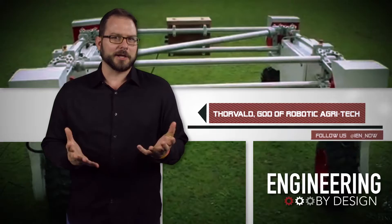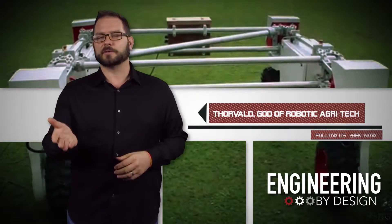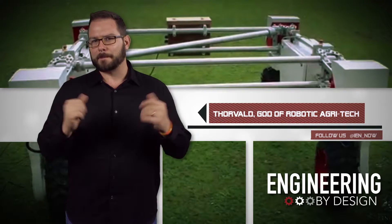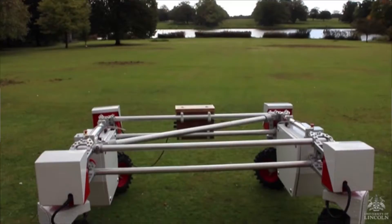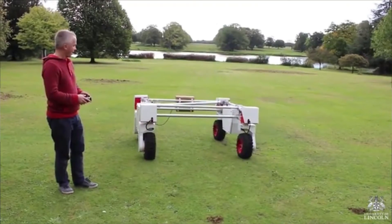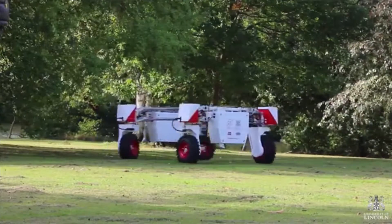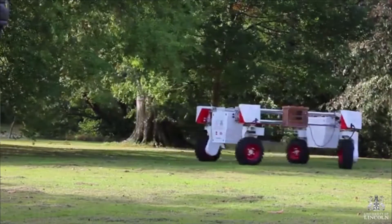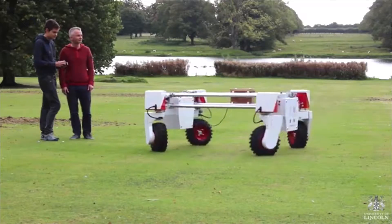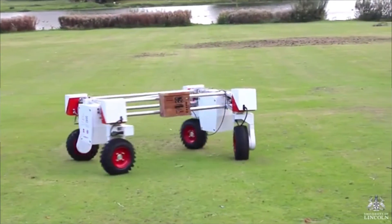Researchers at the University of Lincoln in the UK opened the box and found Thorvald — a new mobile robot they plan to use for agri-tech experiments at the Lincoln Institute for Agri-Food Technology. Thorvald was designed in collaboration with scientists at the Norwegian University of Life Sciences, but development is far from over. Researchers in Lincoln plan to first make the robot autonomous, so it could wander around fields and monitor crops, soils, moisture, and fertility, and maybe even help farmers manage crops and precision weed control.